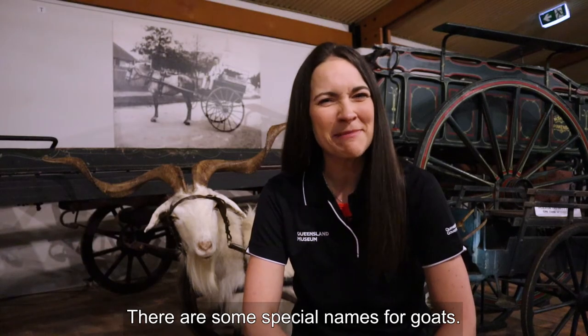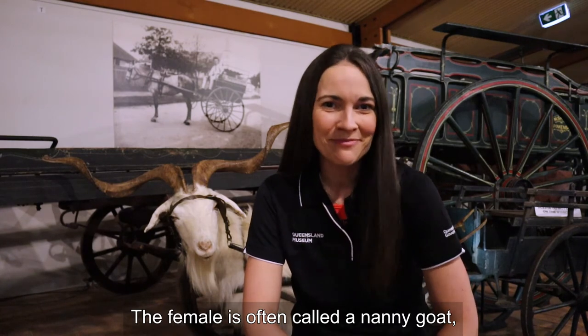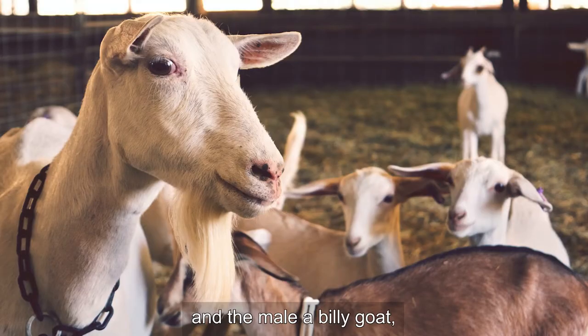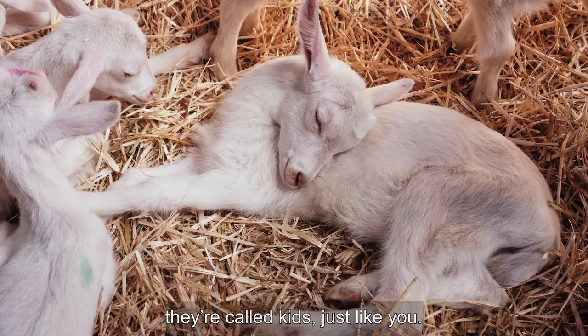There are some special names for goats. The female is often called a nanny goat and the male a billy goat, and for the little ones they're called kids, just like you.